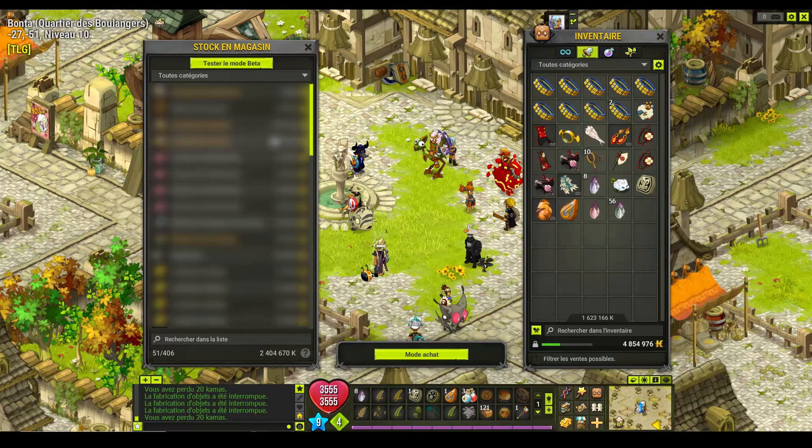De toute façon, je ferai des vidéos pour vous montrer quels items fonctionnent bien. Et là, ce n'est pas parce qu'il y a marqué 2,4 millions que demain j'aurai 2,4 millions en plus dans ma banque. Ça ne marche pas comme ça. C'est vraiment, j'essaye des choses. Et si ça marche, tant mieux. Si ça ne marche pas, c'est pour moi, je vous rassure.